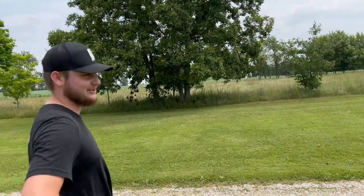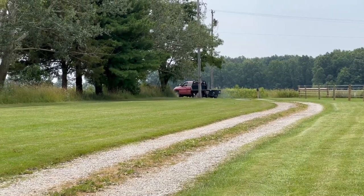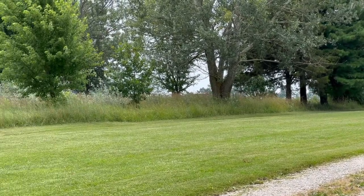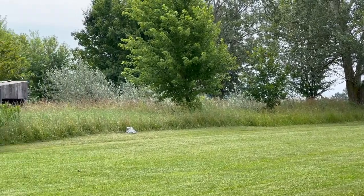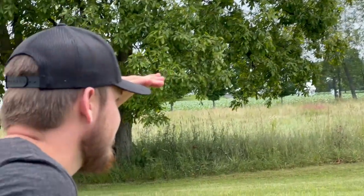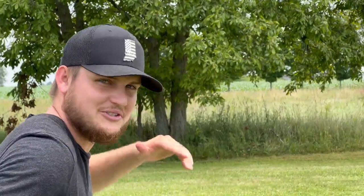That's the only truck we can say we've watched literally go down the driveway with a winner two times. Do you hear that turbo spool?